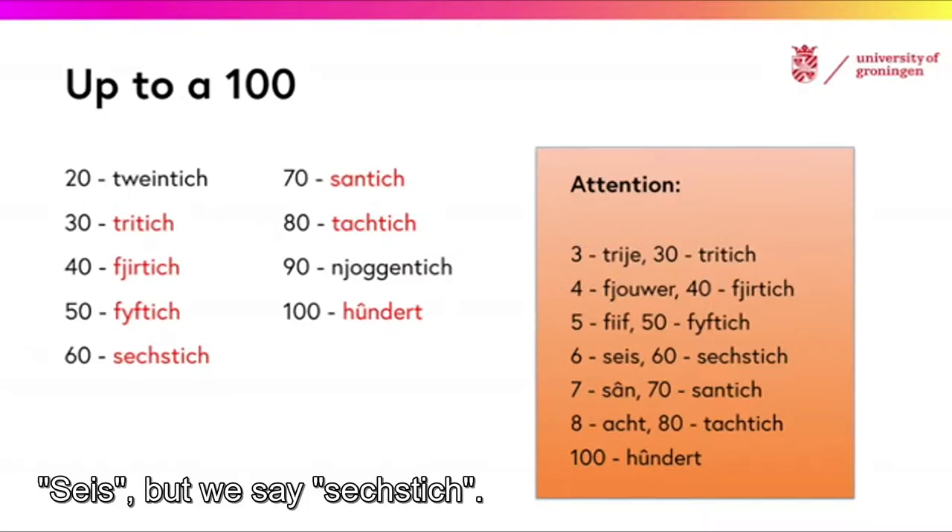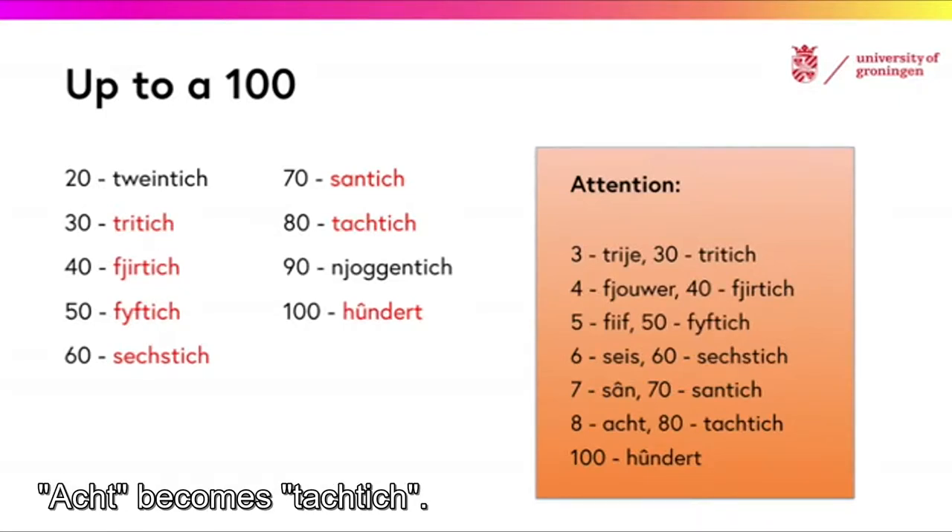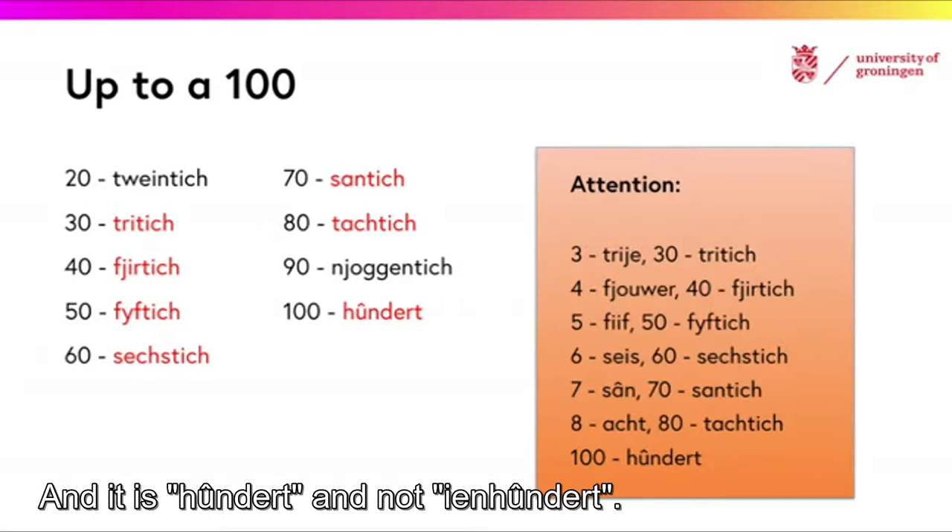Size, but we say 60. Saan, but we say sonntig. 8 becomes 80. And it is 100, and not 100.